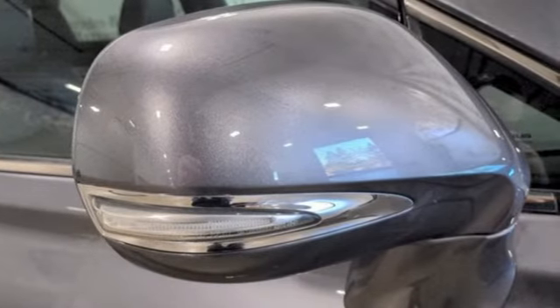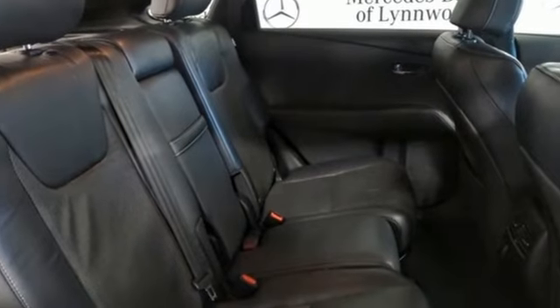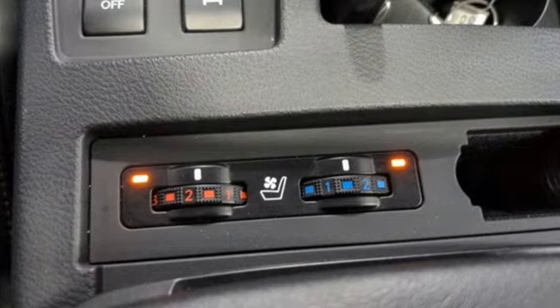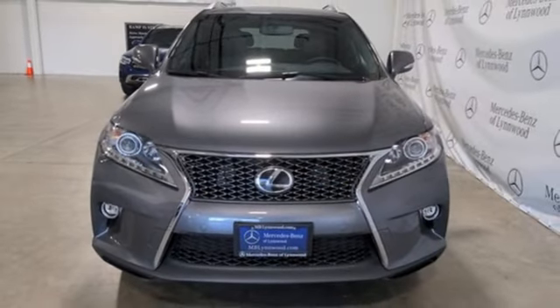New Car Test Drive declares this so-called crossover is impressively smooth, comfortable, responsive in all driving situations, and flexible when it comes to hauling people or cargo. Luxury awaits in every Lexus. Hurry in today for a test drive.